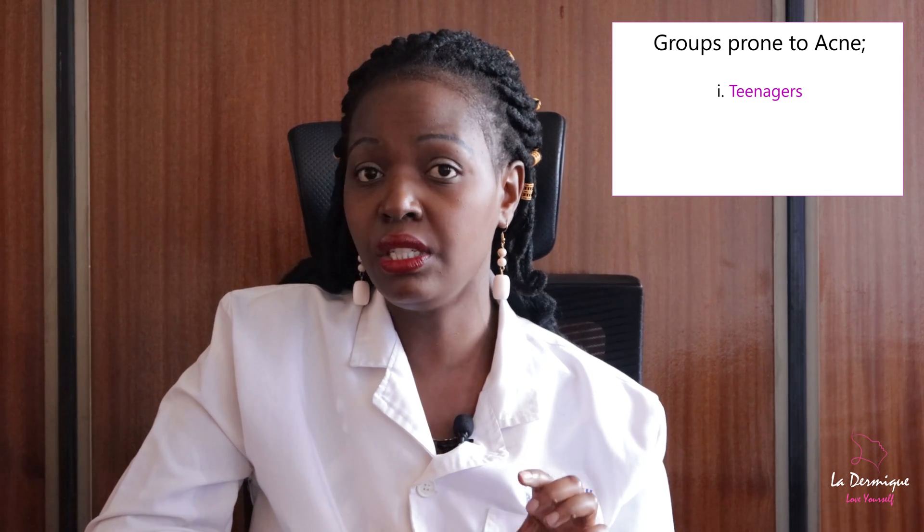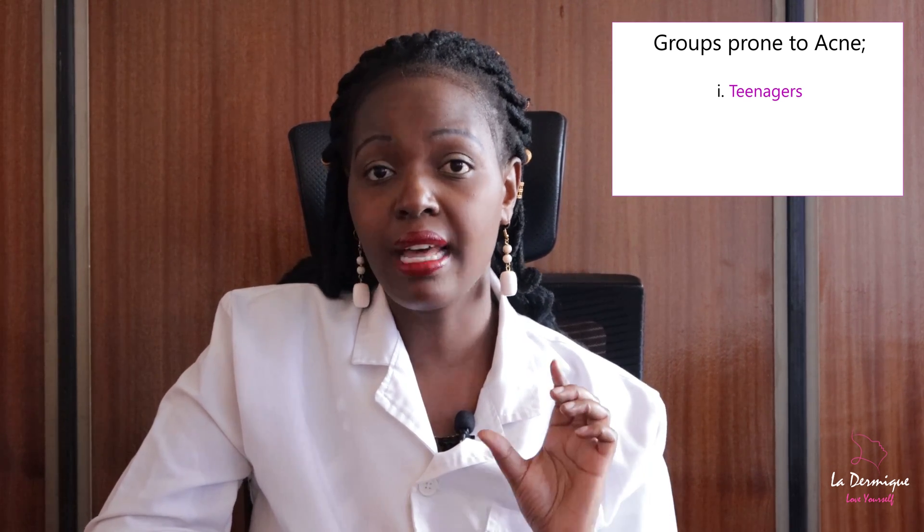Finally, I'd like to talk about the groups that are most commonly affected by acne. Acne can occur at any age, but the group most commonly affected are teenagers. It's mainly due to the changing hormones in their body that tend to stimulate the oil glands to make excess oil.